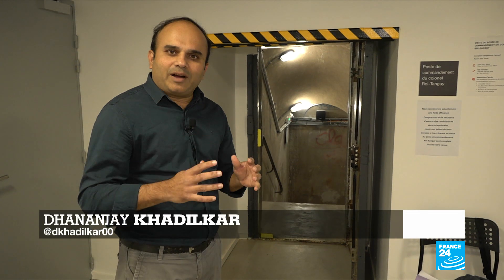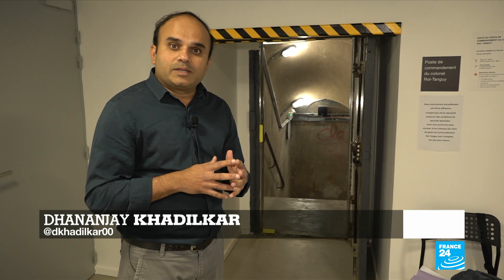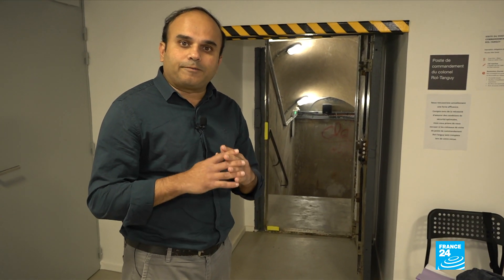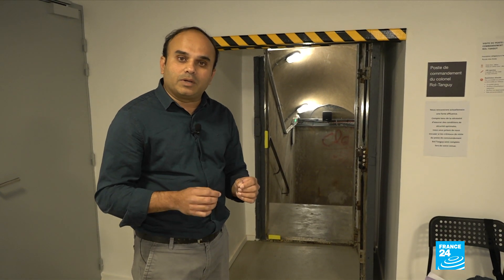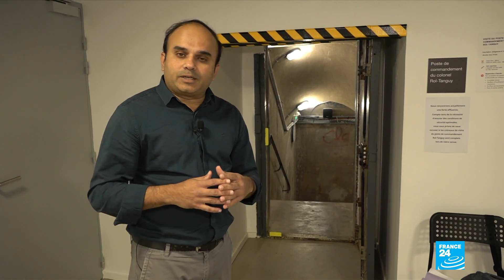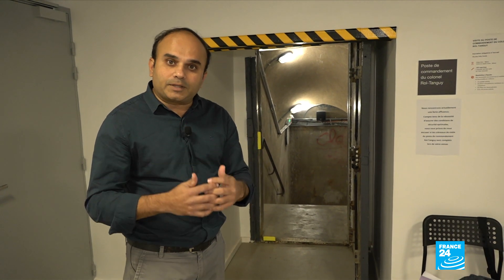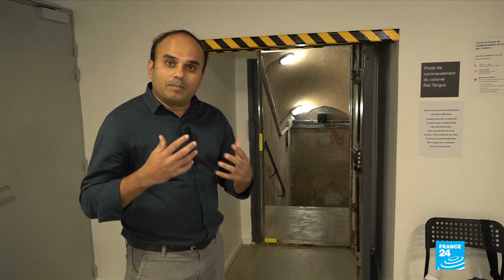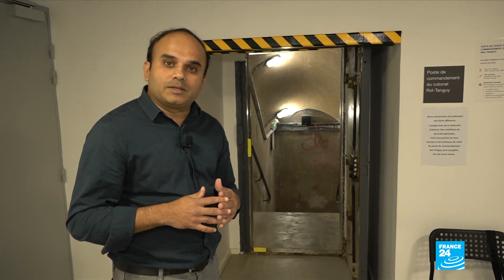Today, we are at the Museum of Liberation of Paris, which 75 years ago served as the headquarters of the French Armed Forces. It is located 60 feet underground. On its own, a visit to this museum is extremely interesting. But with the addition of technology, it becomes more immersive and enables visitors to relive the experiences of the past. Let's take a look.